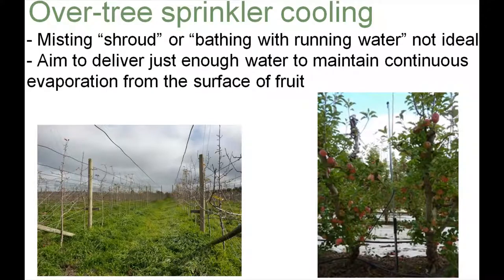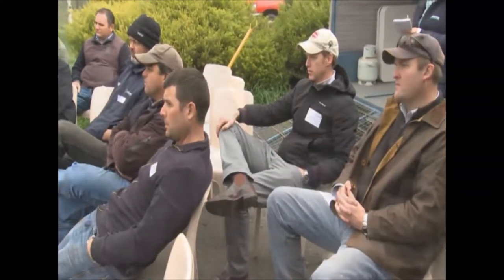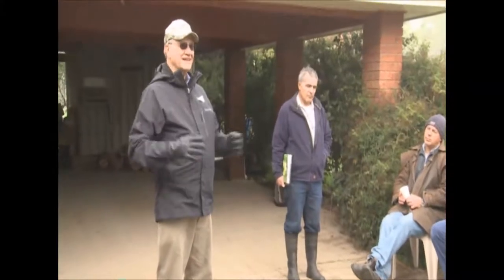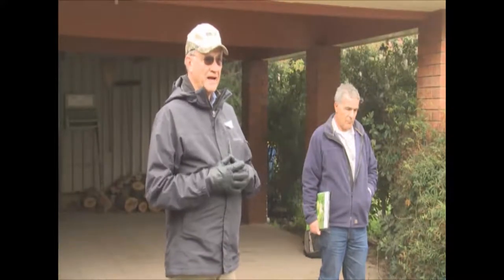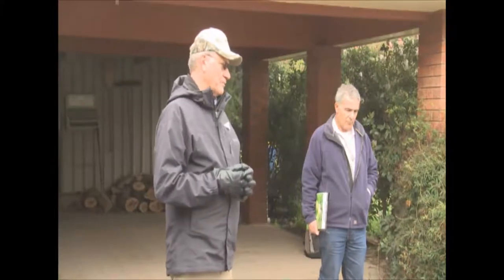The shortcoming of evaporative cooling is it does nothing to remove the damaging ultraviolet rays. Evaporative cooling reduced sunburn about 55%, and in that experiment Raynox was about 45%. We put the two together and we had 98% reduction in sunburn. Particle films are not rainfast, and so they really are not very suitable to use with evaporative cooling.